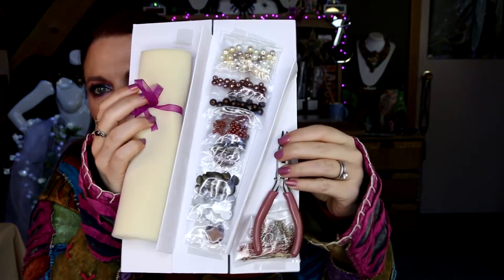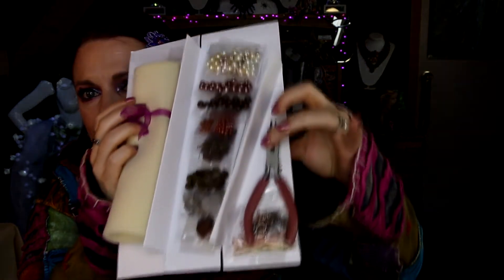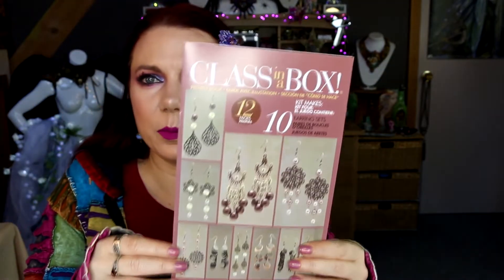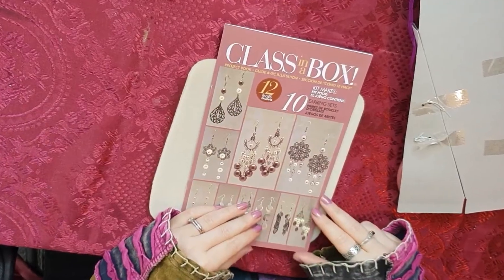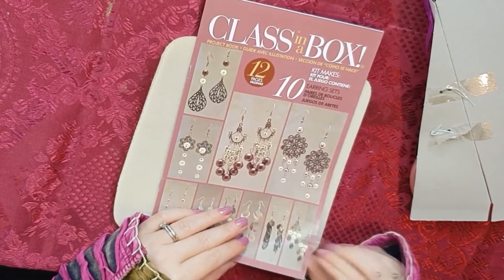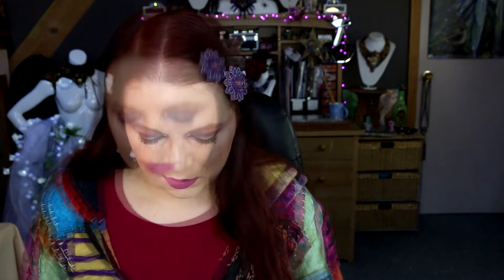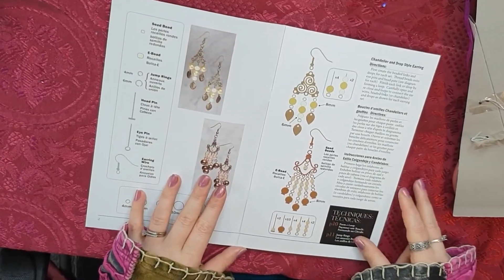It's well packaged. I've pulled the insert out and I've got a bead mat, all the beads, pliers, and findings. There's also a nice little ribbon. The bead mat is small but big enough. It comes with a book — a Class in a Box project guide, 12 pages. The kit makes 10 earring sets and there's quite a variety of earrings. It looks like it's got pretty good instructions too.